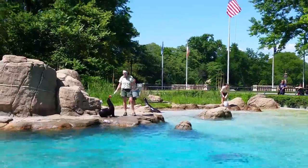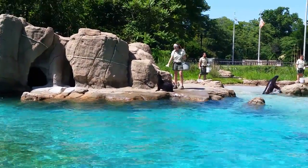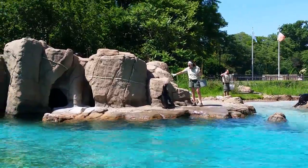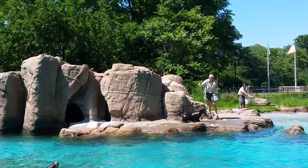Blubber is also an important part of sea lions surviving. This special fat layer provides energy, buoyancy, and insulation. In the winter, they eat more and build up their blubber layer. In the summer, their appetites are reduced and they use up their stored blubber.